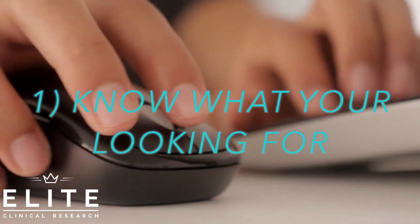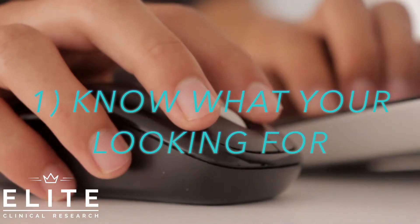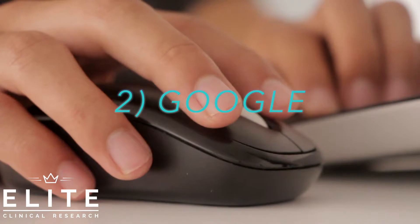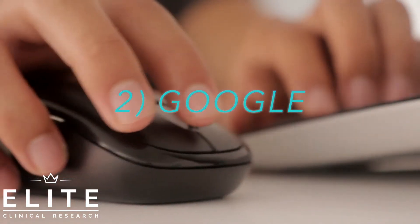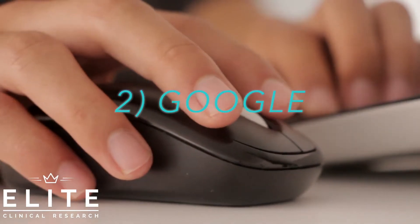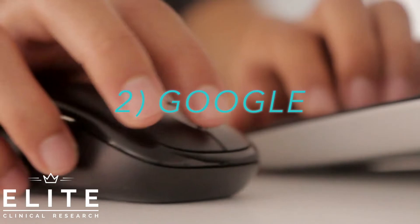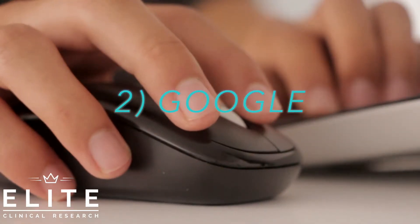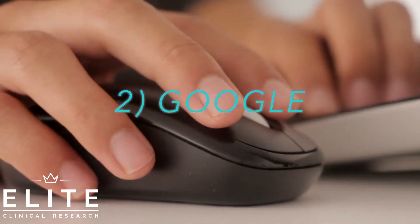Once you know exactly what you're looking for, you can begin your search. The most common place people search nowadays is Google. Google is a great place to start — you'll see a bunch of universities offering internships, CROs potentially offering internships, and pharma companies offering internships. Just Google and see what you find, but that's a more generic approach.